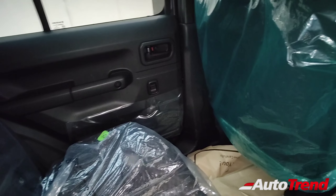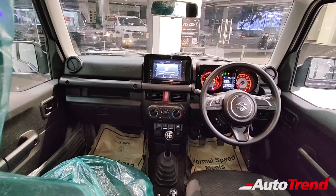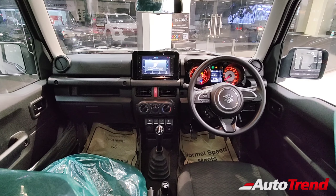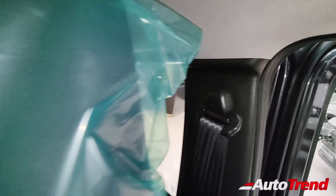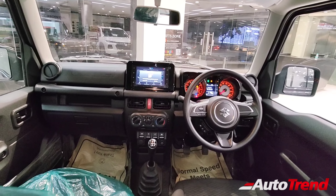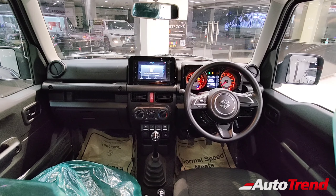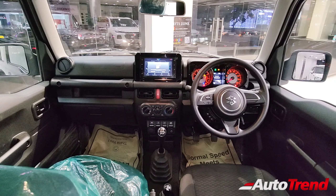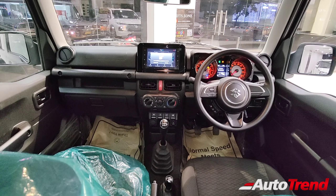Headroom is fine and the space is okay for two people. From the rear seat, the Zeta's dashboard still offers quite a lot of standard features including good safety features — six airbags are available as standard across all variants of the Jimny, along with ESP, traction control, hill hold assist, and hill descent control. This being the base variant, you also get remote sensor locking, reverse parking camera, reverse parking sensors, and rear windshield wiper, washer, and defogger.